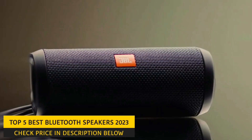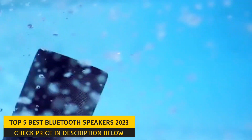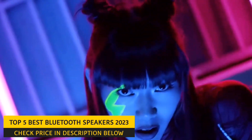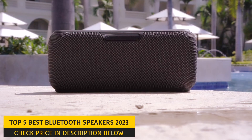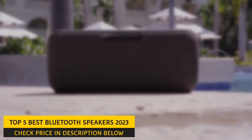Hello, and welcome to our new video. Bluetooth speakers have revolutionized how we listen to music and audio on the go. They offer a convenient and portable way to enjoy high-quality audio without wires or a complicated setup. With so many available options, choosing the right Bluetooth speaker that meets your needs can be overwhelming.